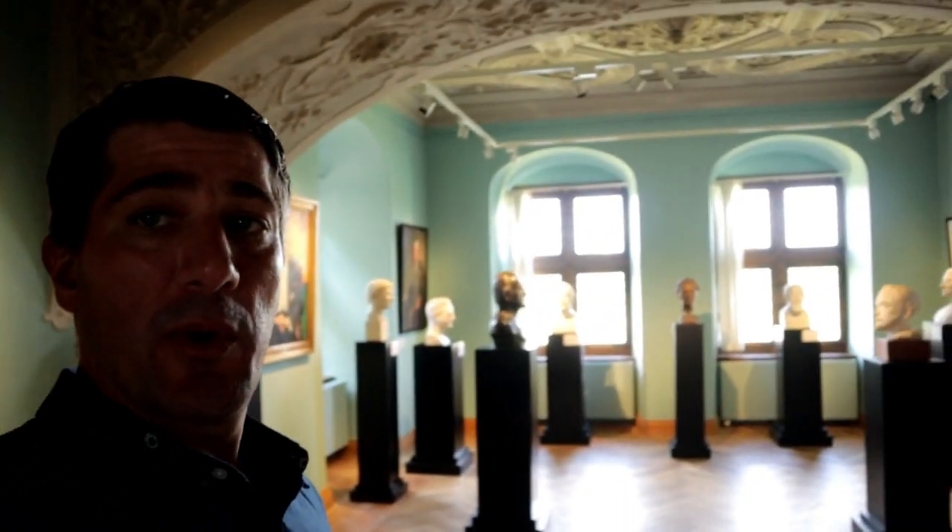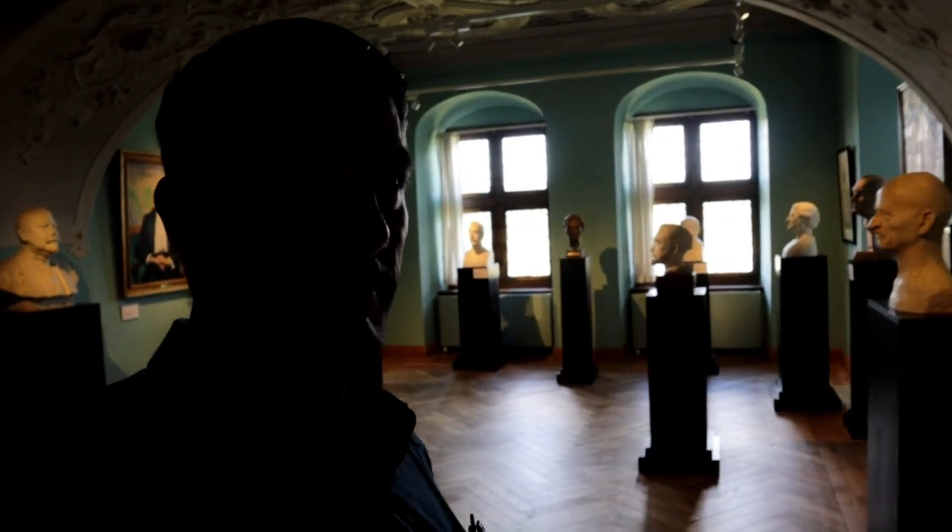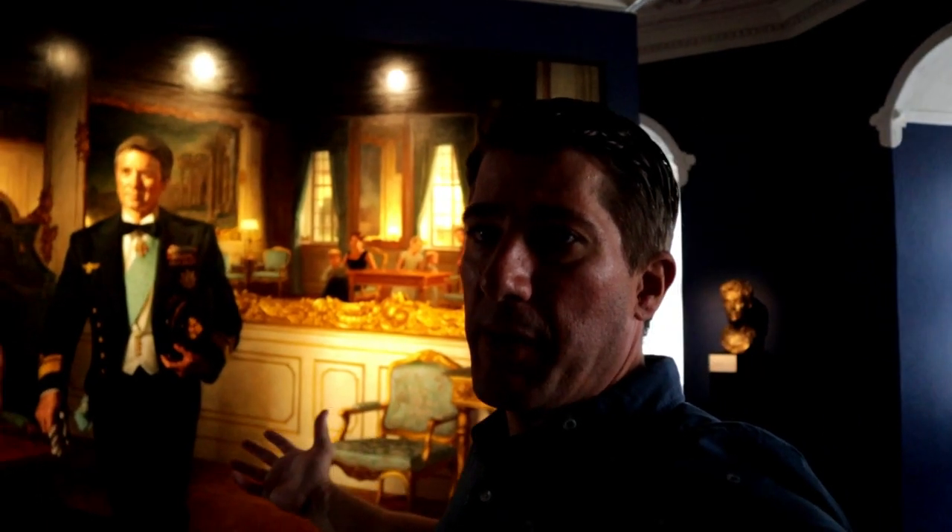We've got this little hallway of all the Danish dignitaries' busts. Swinging around, this is a pretty cool little hallway of things that happened between 1943 and 1945 — probably all these guys had something to do with World War II and Denmark's involvement. Just another little room depicting 1945 to 1960.